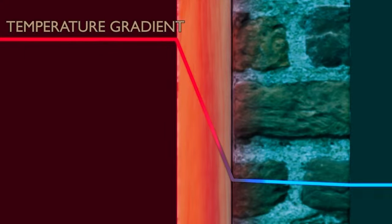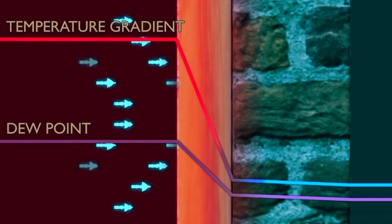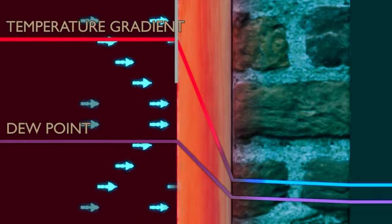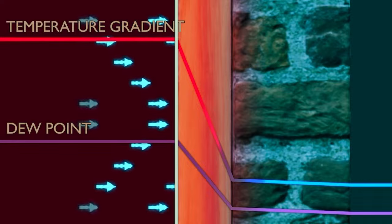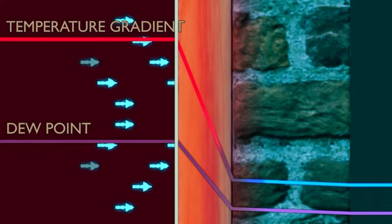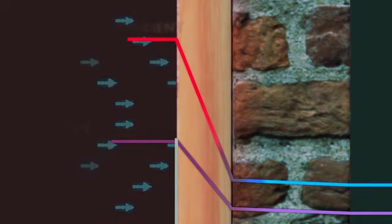Adding insulation to the wall changes this dynamic in two ways. First, the temperature gradient alters, with the temperature dropping through the insulation layer rather than the masonry — resulting in the brickwork becoming colder. Second, the insulation affects how moisture can move through the wall, altering the dew point. An insulation which is highly vapour resistant, such as foil-faced polyurethane foam, will limit moisture ingress from the heated space. While this might seem ideal, there is an important downside that cannot be modelled using the ISO 13788 method.